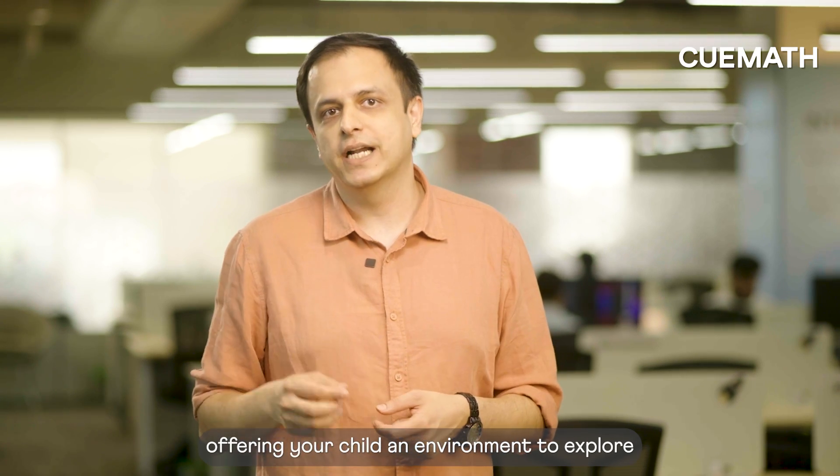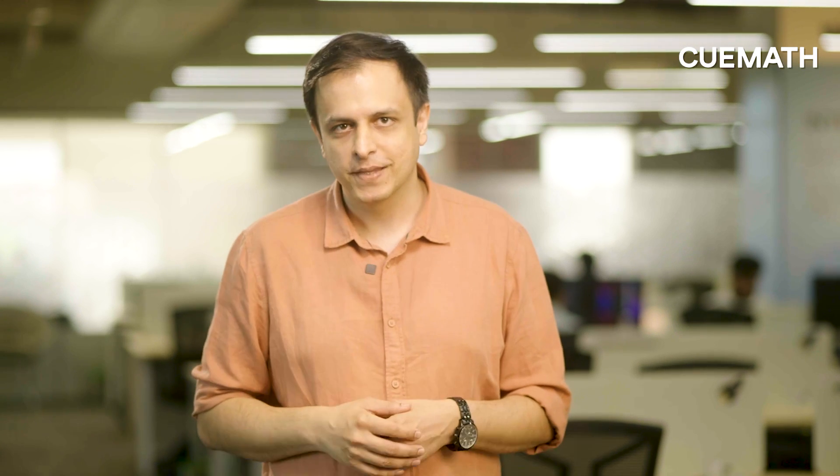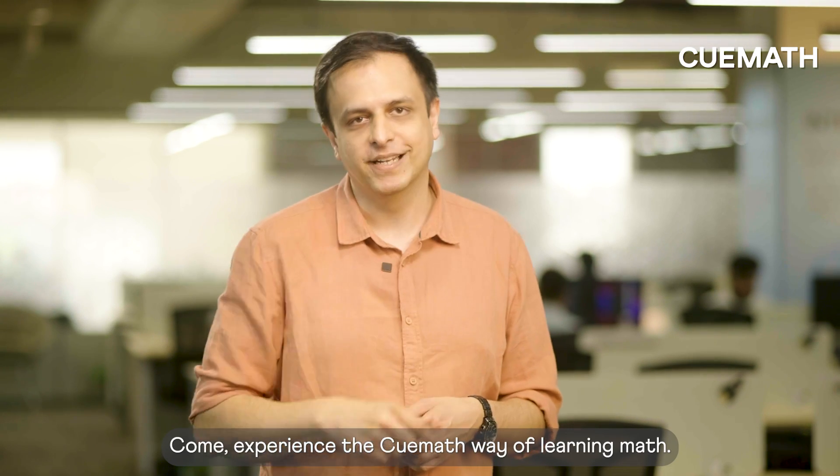The Math Canvas brings math learning to life, offering your child an environment to explore and understand math in a whole new way. Come, experience the QMath way of learning math.